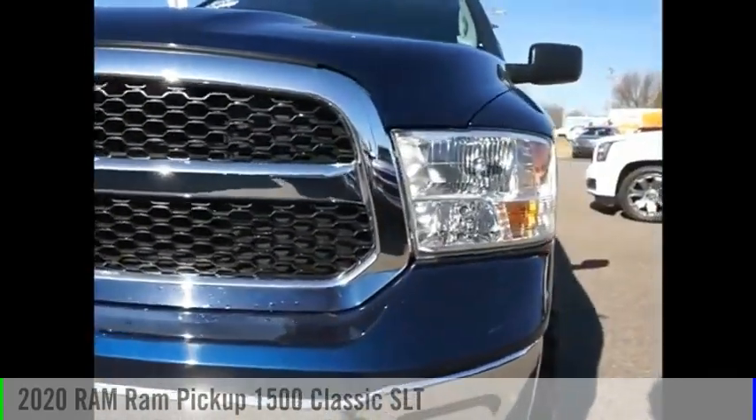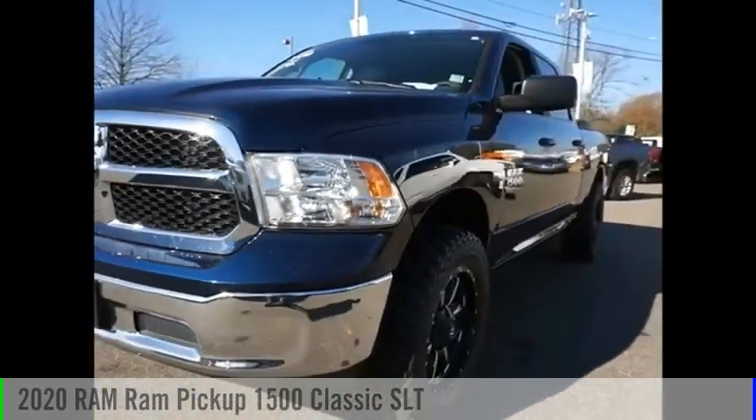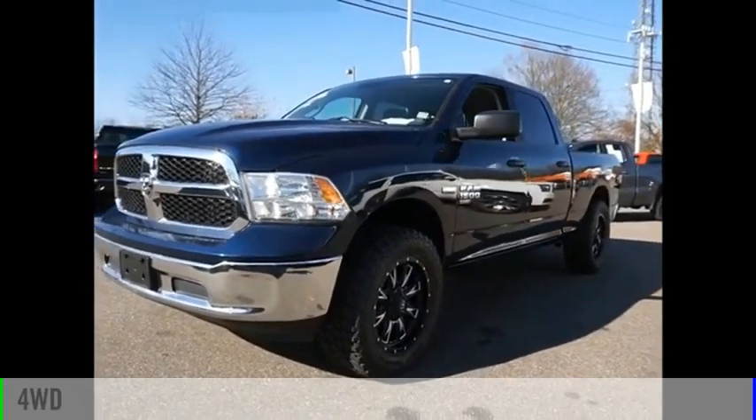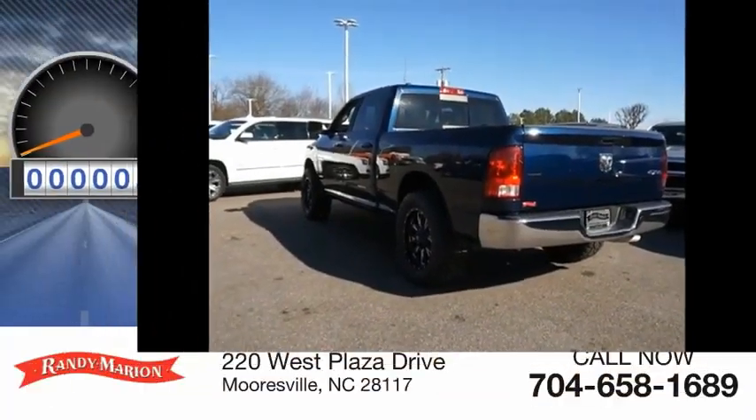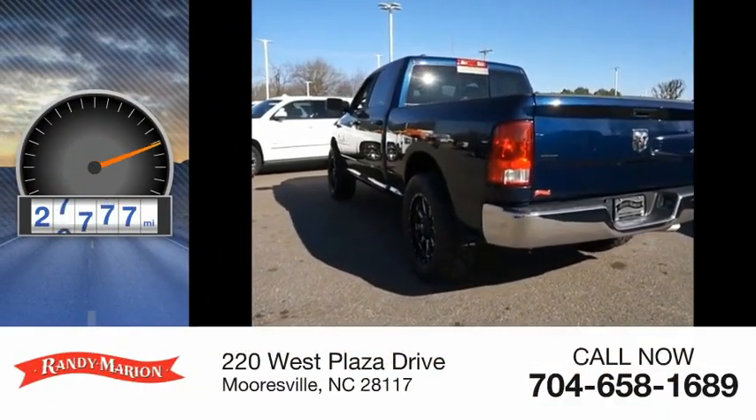Visit the dealership today and see this vehicle firsthand. This vehicle is powered by a four-wheel drive, eight-cylinder, 5.7-liter engine. This vehicle has less than 30,000 miles.